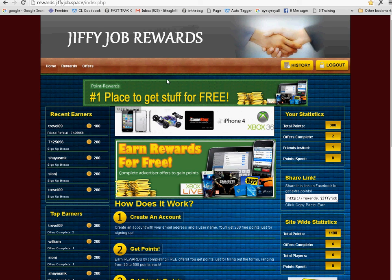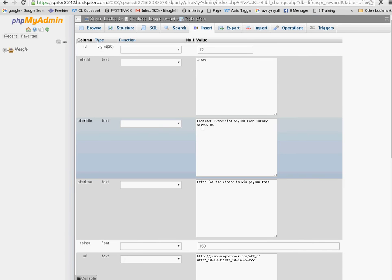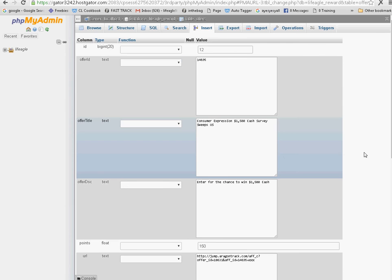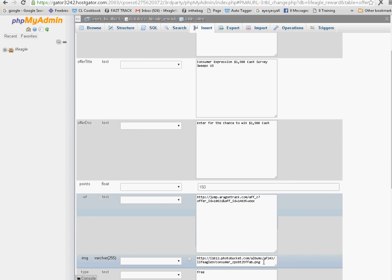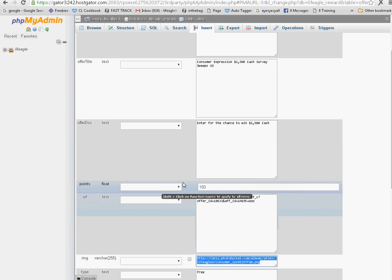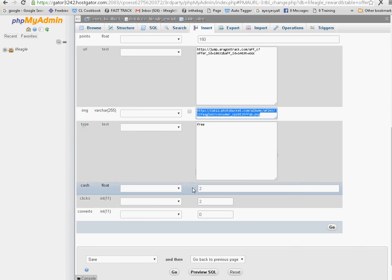I'm going to show you guys how to load offers onto the site. When you go into your PHP admin in your hosting company, you'll notice right here — instead of having to put an offer down with an image, I made a little box. You can find the image, copy and paste it, right-click and click 'copy image,' then paste that image in this section. Then you have a section for the URL, you can add the points, and if you scroll down you select the type of offer — a free offer so it shows up in the free section. It says two dollars for this submission offer.